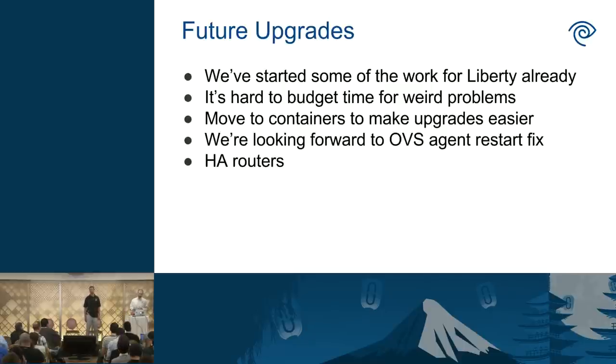Moving to containers saves us time during upgrades since we can pre-stage packages ahead of time and just swap containers. A lot of the complexity in our upgrades has to do with working around OVS agent flow-clearing issues, and that's fixed in Liberty — we're really looking forward to that. Lastly, we're hoping to move to HA routers once we get on Liberty. The L2Pop bug is addressed there, and if we don't have to move routers around during upgrades, we feel that will make things go a lot more smoothly.